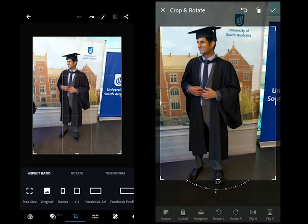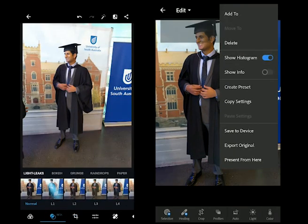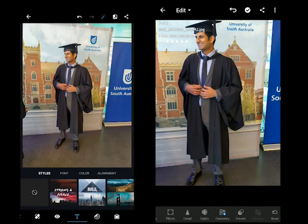Lightroom also supports effects including texturing, clarity, midpoint, detailing including sharpening, radius, masking, optics and presets. With Lightroom, we have an option to show Instagram or photo info. On the top left, there is a drop-down which contains a few options. We can rate and flag photos as well.